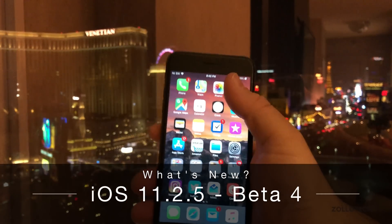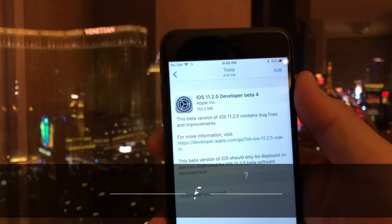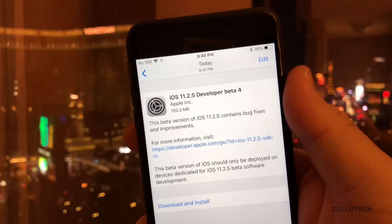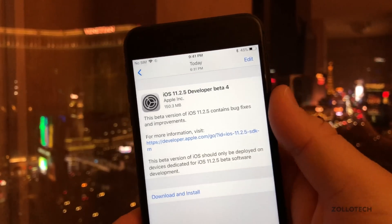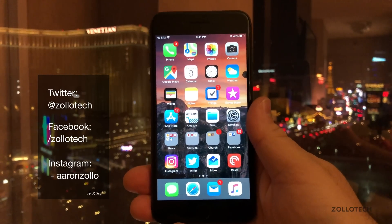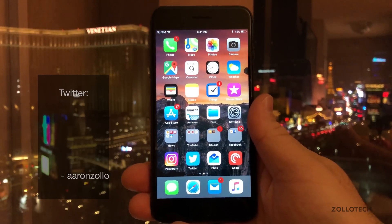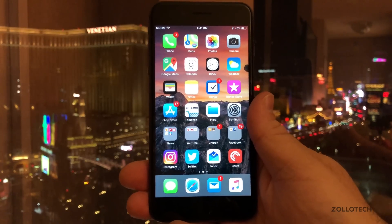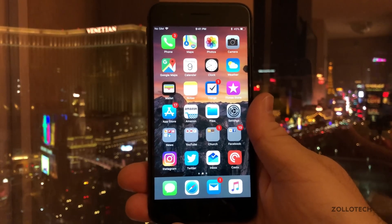Hi everyone, Aaron here for Zollotech. Today Apple released iOS 11.2.5 Developer Beta 4. This came in at about 150.3 megabytes. This video is going to be a little grainy and a little less quality than I'm used to, due to the fact that I'm still in Vegas in a hotel room for CES. So please forgive the video quality.